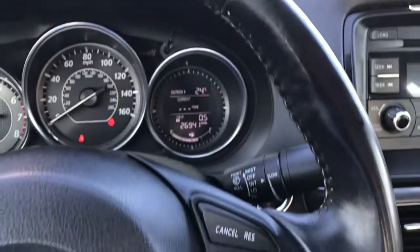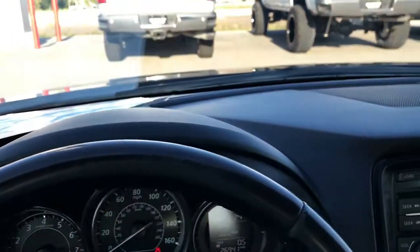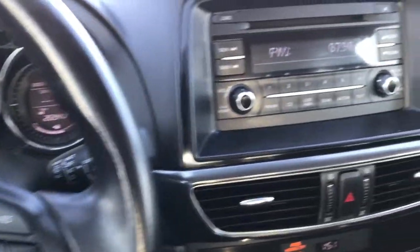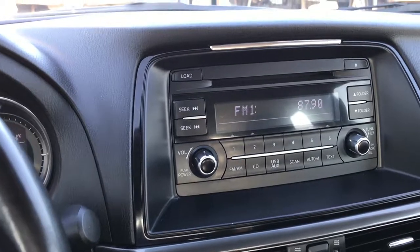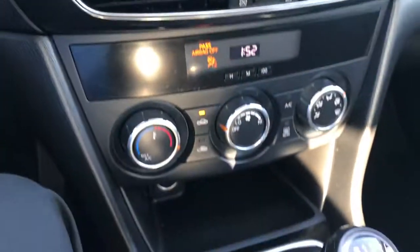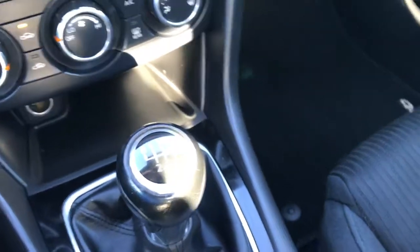You can see it has miles per gallon and outside temperature display. The steering wheel is in pretty nice condition — leather wrapped — with cruise controls and audio controls. It has a CD player, climate control, and this one does have the six speed manual transmission.